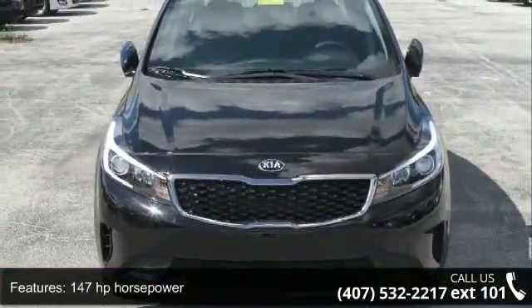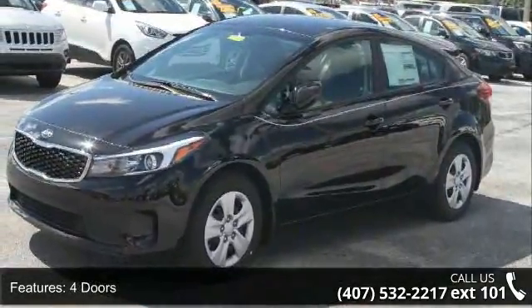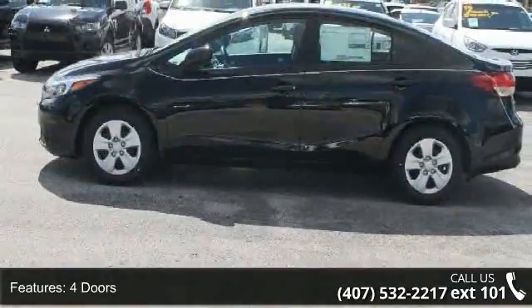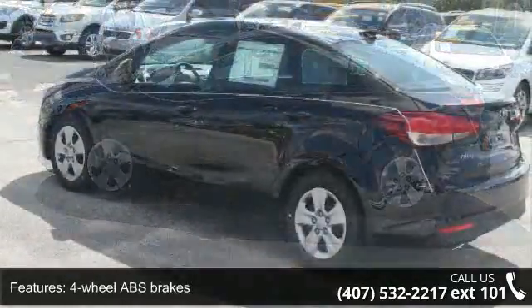147 horsepower, four doors, four-wheel ABS brakes, air conditioning, audio controls on steering wheel, automatic transmission, Bluetooth, clock, in-dash.